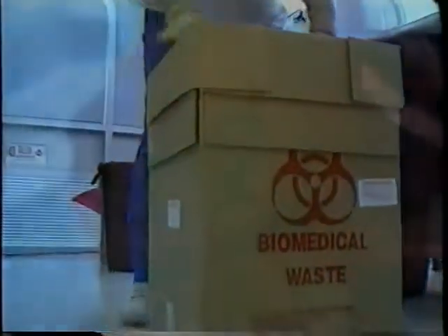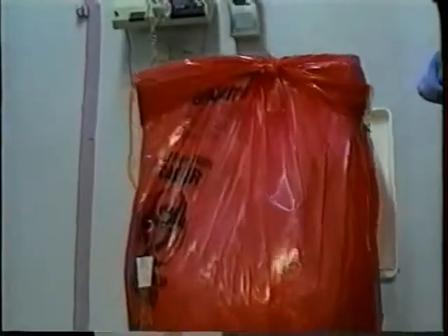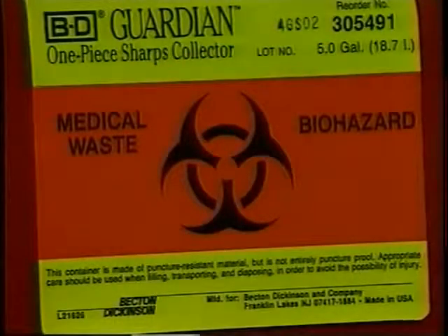The International Biological Hazard Symbol in either red, orange, or black with a contrasting background color must appear on the outside of bags, containers, and sharps containers. The symbol needs to have one of the following phrases with it: biomedical waste, biohazardous waste, biohazard, infectious waste, or infectious substance. The presence of the symbol and phrase point out the potential danger to anyone who comes into contact with the contents.